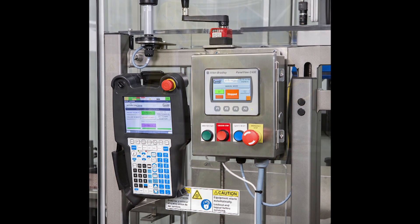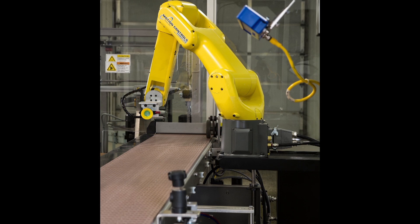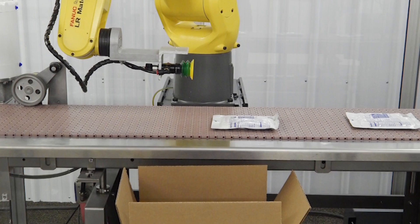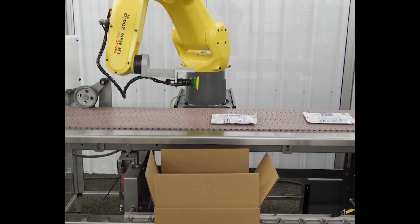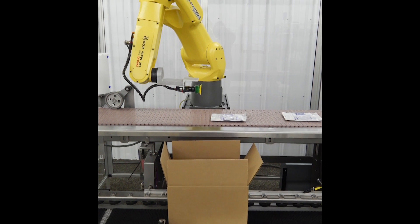The proven Ergobot system may use different FANUC robot models based on the size of the product being packed. For smaller jobs, the FANUC LR-Mate 200ID 7L Longarm.